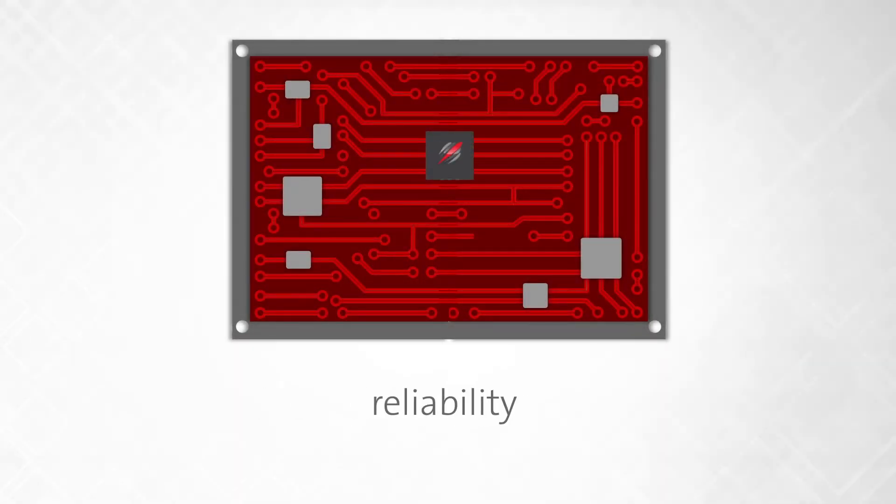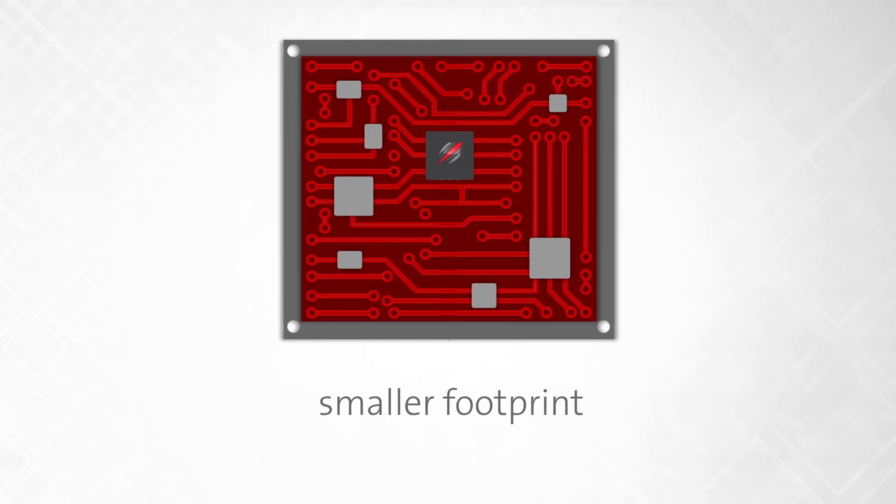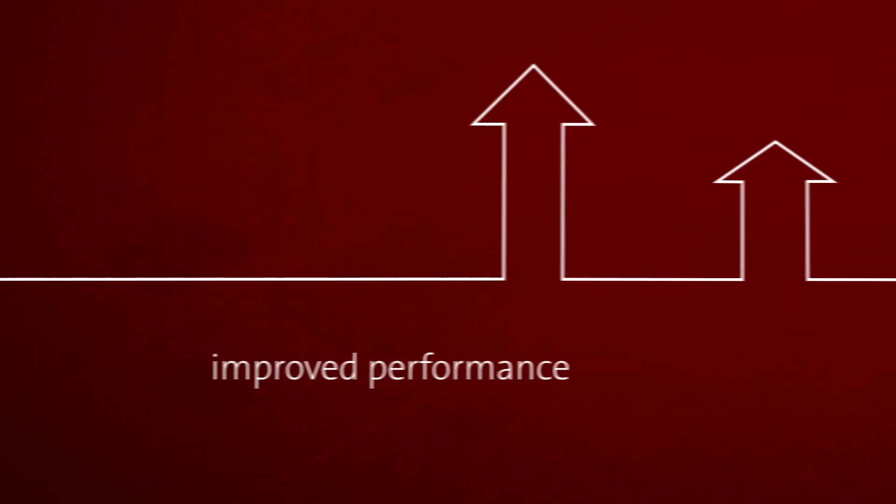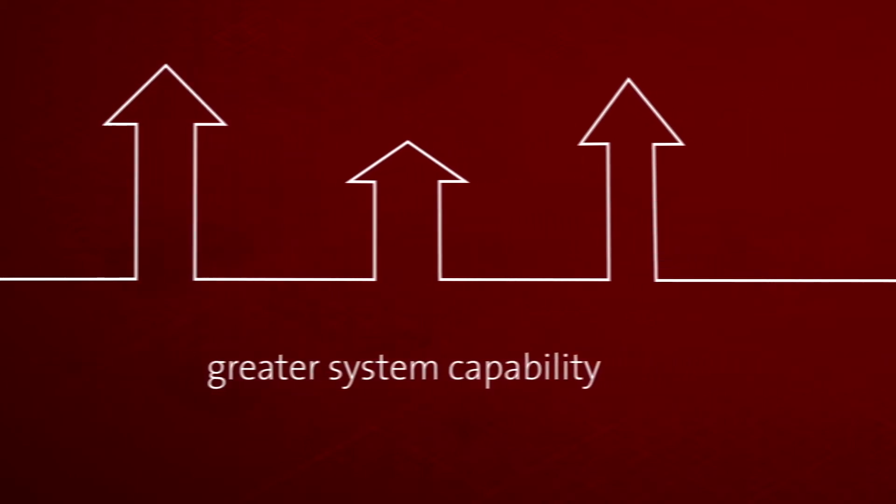It is the combination of reliability, smaller footprint, and flexibility with Peregrine's industry-leading performance specs, resulting in one monolithic die that gives the architecture improved performance and greater system capability.